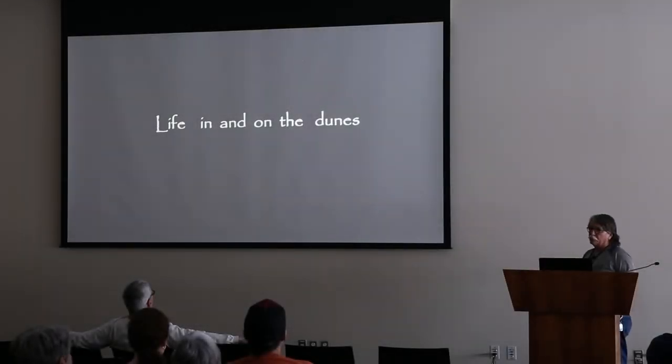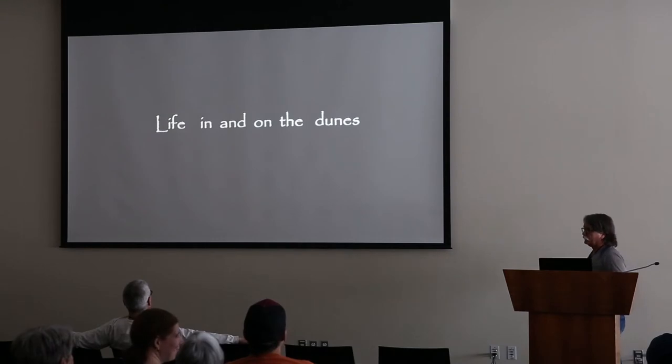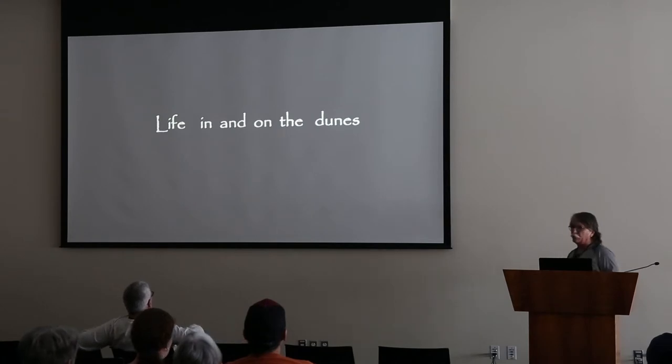All right, so let's look at - let's get in our paleo dune buggies and put our seatbelts on. We'll take a little drive around what we have found during this project. So, what is life like in the Nugget desert, in and on the sand?